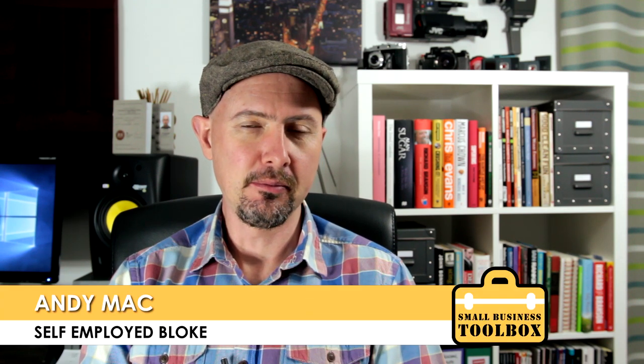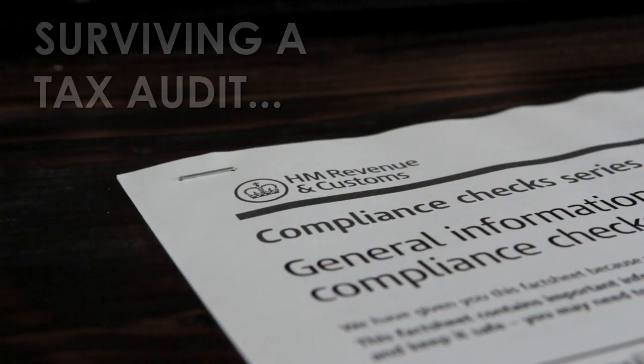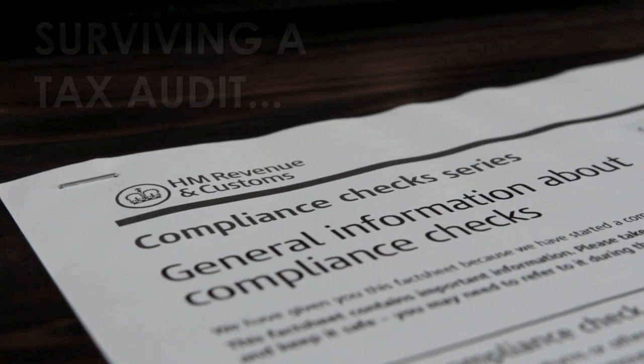There are few things in life that will stress you out more than getting a self-assessment tax compliance check, and today I'm going to tell you what to expect from one.